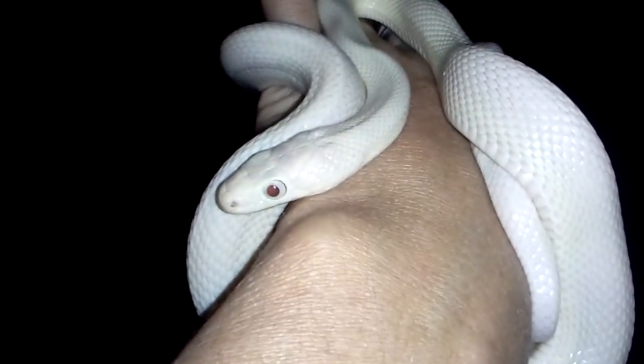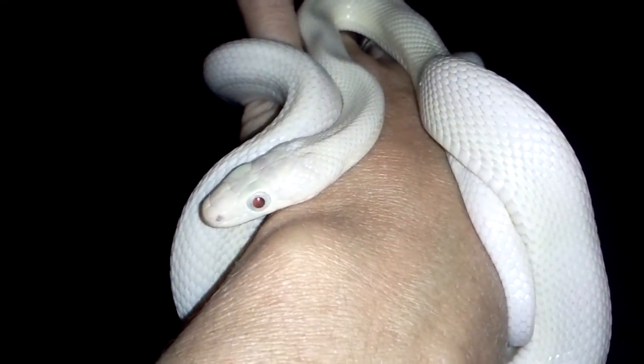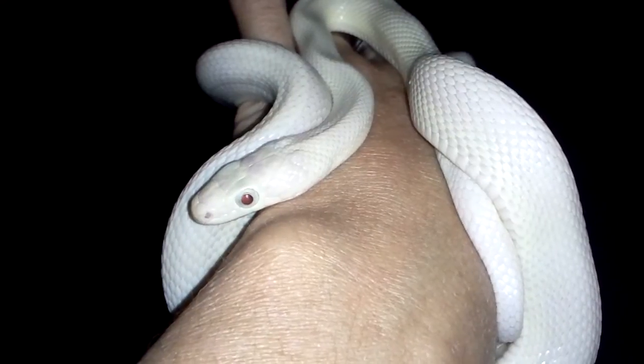Here she is on my hand. She's so pretty. She's such a nice girl.